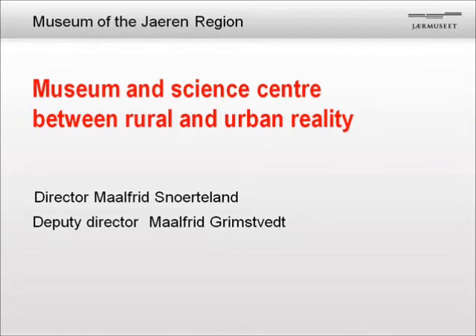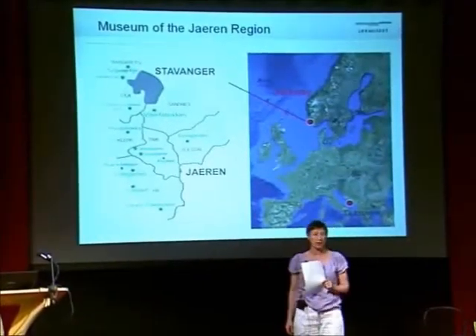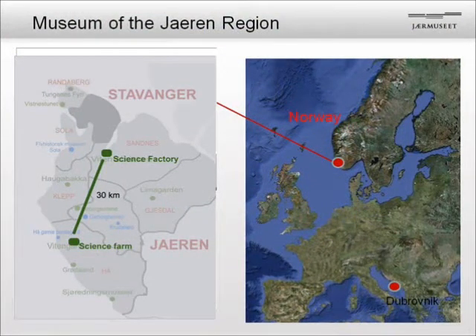But where are we? Well, on the southwestern coast of Norway. Here is our region. The museum was established by seven municipalities surrounding the city of Stavanger. Stavanger is the old capital of Norway and is the county capital of Rogaland. We have a lot of small sites in these different municipalities — it's a very decentralized structure.